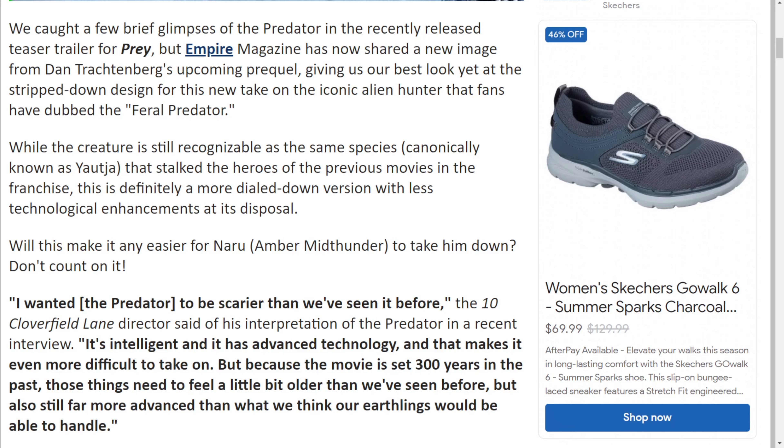While the creature is still recognisable as the same species — canonically known as Yautja, which is interesting because I think it was only the comics that called it that — it's nice that it's official canon. This is described as a more dialed-down version with less technological enhancements at its disposal. The 10 Cloverfield Lane director said he wanted the Predator to be scarier than what we've seen before, and hopefully we do get a more back-to-basics-style Predator, especially from the first two movies.